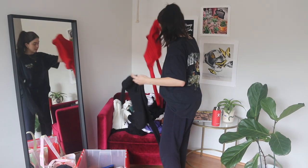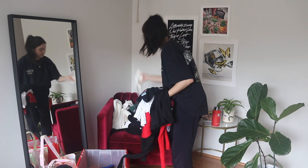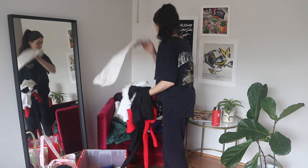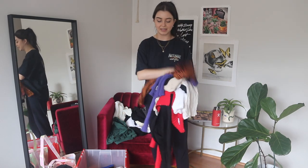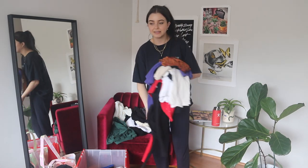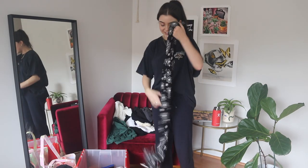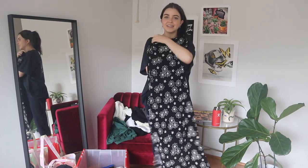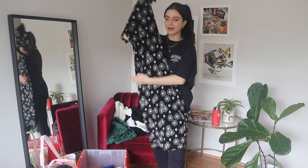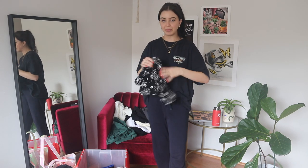Okay, going through the tops — keeper, keeper, keeper. These are all definitely keepers that I've worn easily within the last month or so. This is actually a dress not a top — one of my favorites, it's thrifted. Definitely a keeper; I can't wait to wear this in the spring and summer.